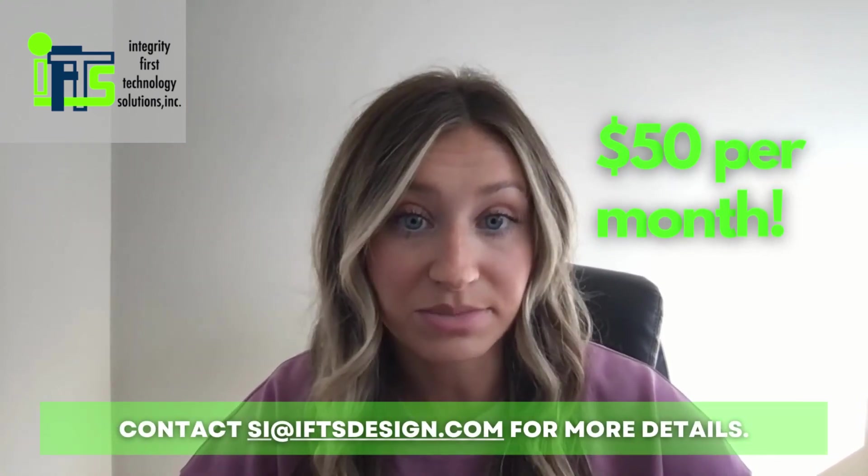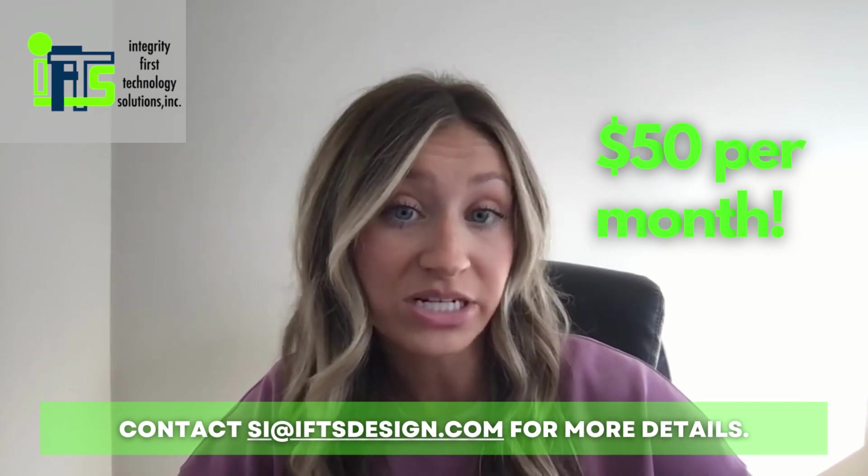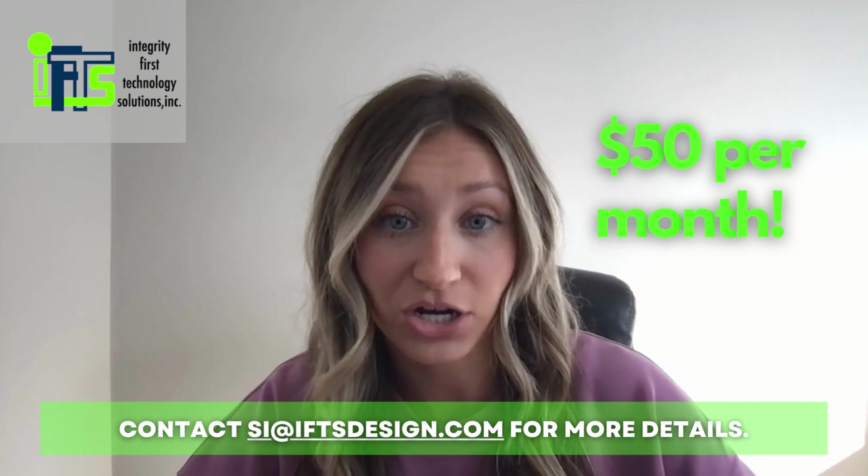Building citations. Citations are an essential component of local search optimization. They involve mentioning your business name, address, or phone number on third-party websites without linking directly to it. While citations may not have the same impact as links, they still play a crucial role in improving rankings by increasing brand awareness and credibility among customers and other businesses. One tool that can help you build your citations is called Yext. You input your information once and it distributes this information to over 75 different directories. IFTS is currently running a special on this service for $50 a month. If you're interested, contact si at iftsdesign.com to get started.